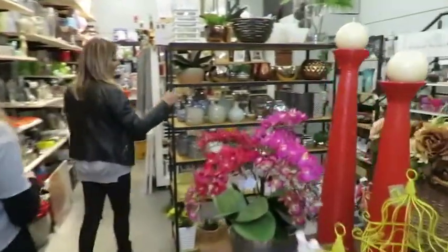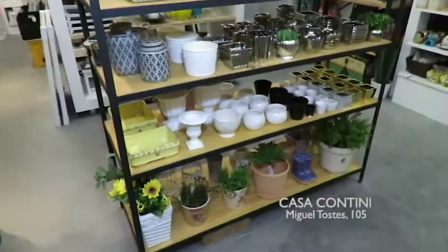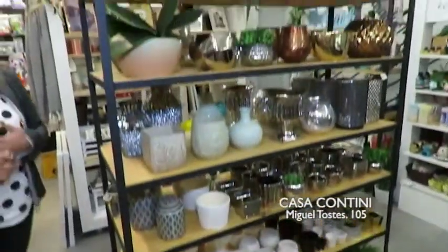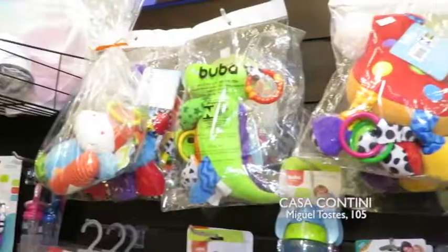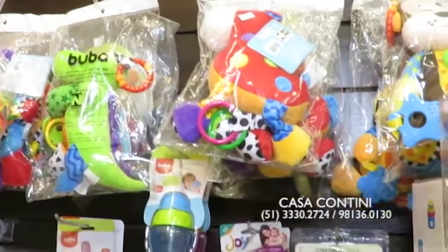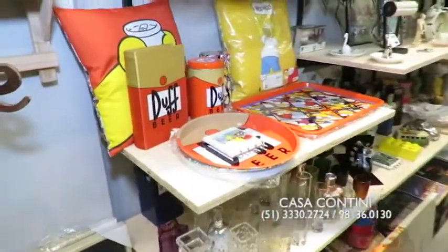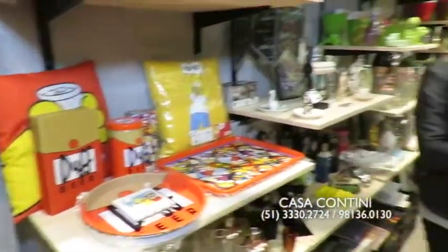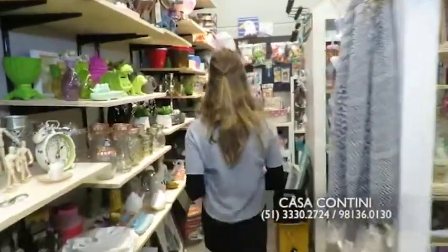Let's continue walking. Here you can see there are a lot of cachepots, portraits, and candles. What else, Bethany? There's also a children's section that we work with — lots of fun, nice toys for the home. We have options for men and women as well. Let's go to the children's section that Bethany mentioned.